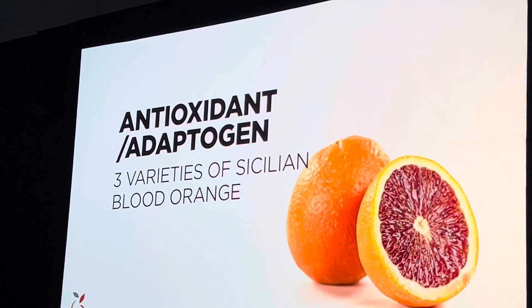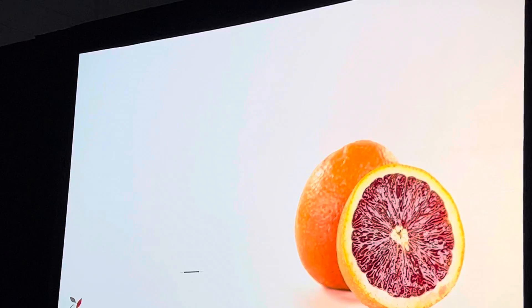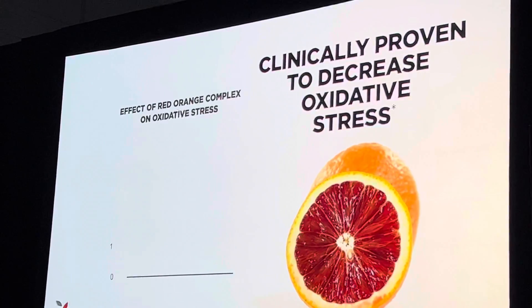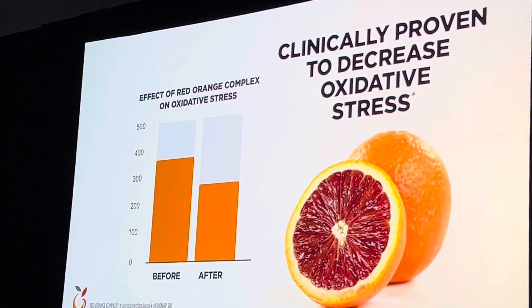Three varieties of blood orange grown exclusively in the rich volcanic soils of Mount Etna in Sicily. Studies show that red-orange complex can increase concentrations of biomarkers related to the presence of antioxidant glutathione and decrease biomarkers of oxidative stress, like free radicals, down to a normal range.